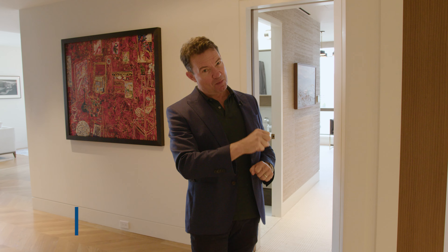We've got an amazing new three-bedroom condominium perched right above Lincoln Square, and I'm going to show you the three things that I love about this place.